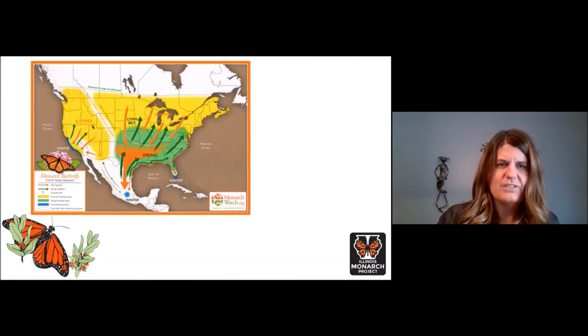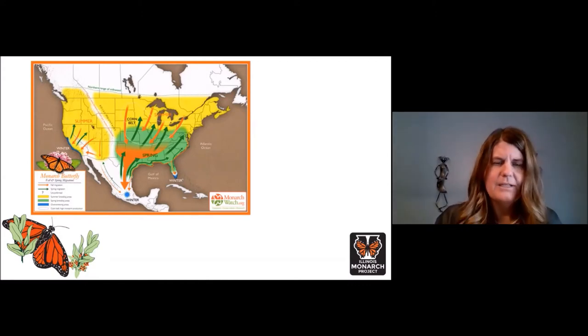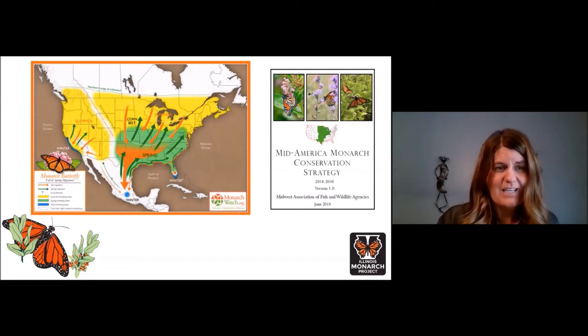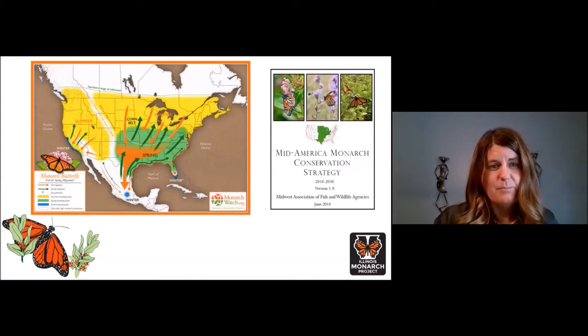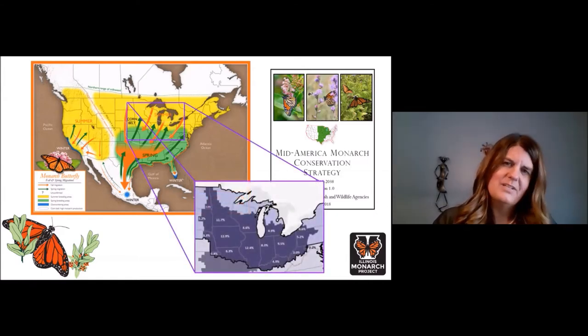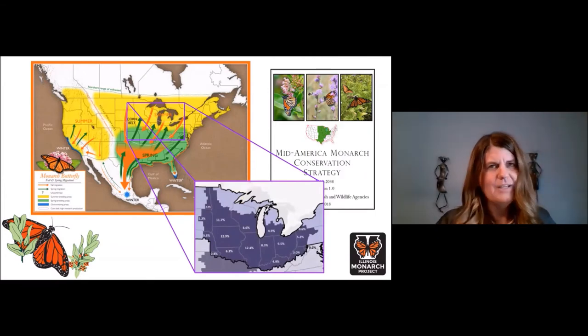Having diversity of milkweed to support reproduction and a variety of flowering nectar plants to support feeding of adult butterflies is really critical. Illinois isn't working alone — 17 states have pledged to add 1.3 billion stems of new milkweed to the landscape by 2038 as part of the Mid-America Conservation Strategy. To support that regional goal, Illinois committed to adding 150 million new stems of milkweed embedded in diverse nectar plants.